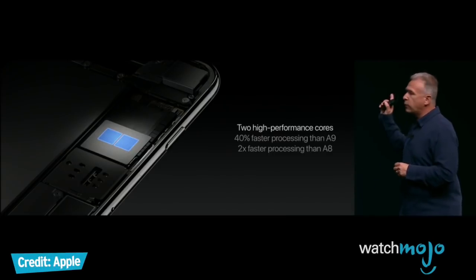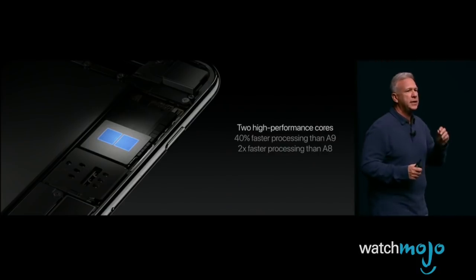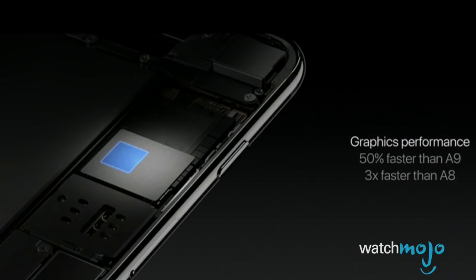Last year's A10 was Apple's first quad-core 64-bit system on a chip that boasted 40% greater CPU performance and 50% greater graphics performance compared to the 2015 iPhones.